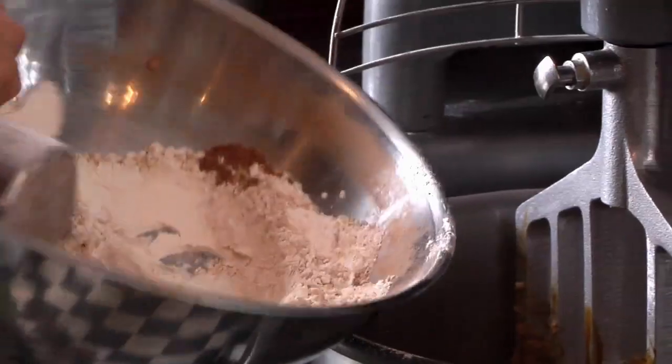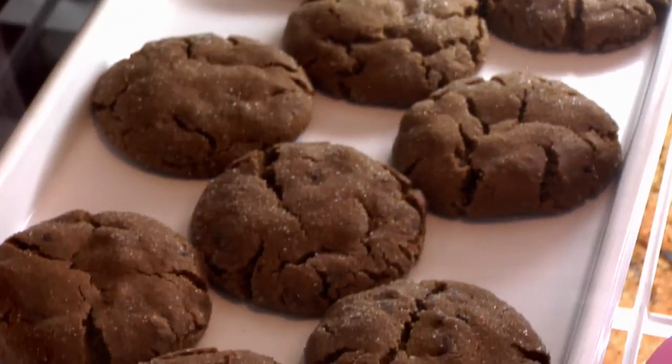Everything I do, I bake from scratch, made daily, on site in my tiny little kitchen here. I think of it as a little kitchen with a big heart.